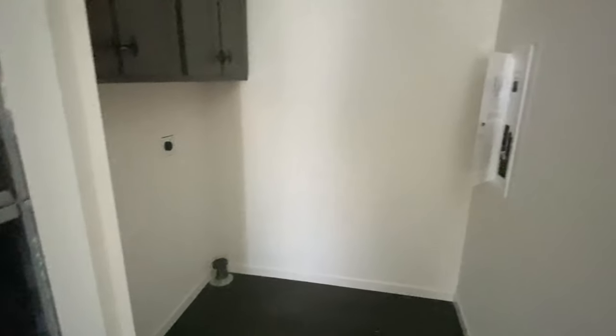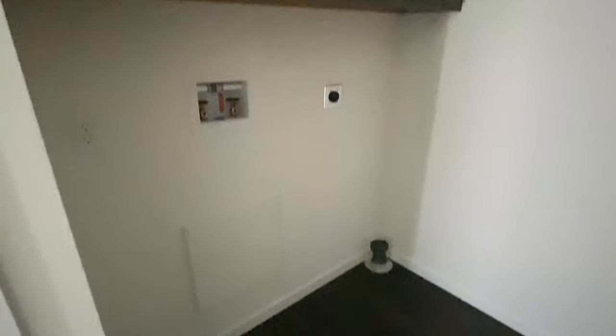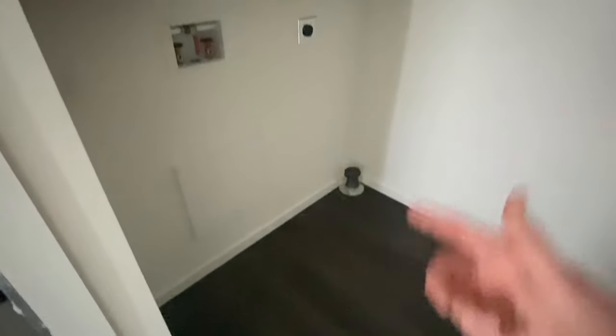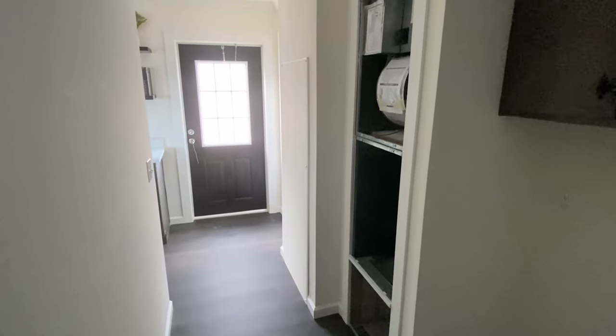Obviously your A/C stuff is not in this particular model, but most of the time these homes are going to come with central heat and air, hooked up and everything once you get them set up. Washer and dryer. Plus we have cabinets in here and we've got access to our attic. And your breaker box is over here, kind of out of the way, but if you need to get to it, there she is.